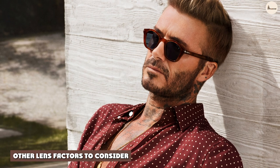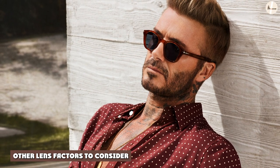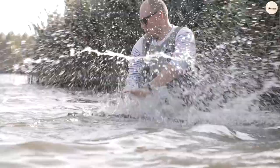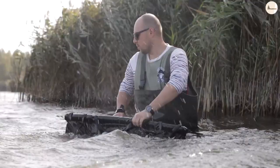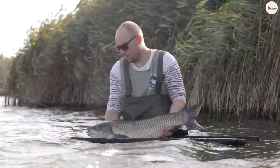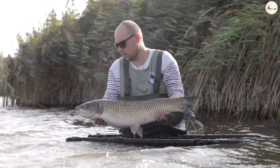UV protection and polarization aren't the only factors in the cost and quality of sunglass lenses. There are many materials that lenses can be made of, ranging in terms of quality and clarity, and many different types of coatings for these lenses. Sunglasses with high-clarity lenses will cost more, but will make wearing them much more comfortable for your vision.